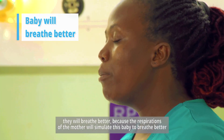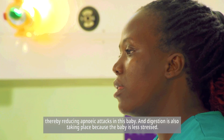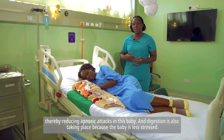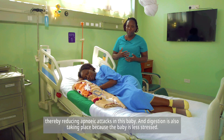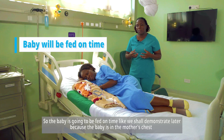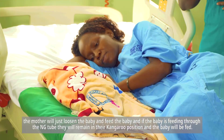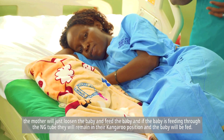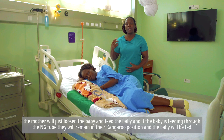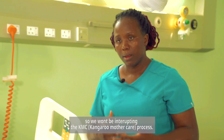The baby will breathe better because the respirations of the mother will stimulate the baby to breathe better, thereby reducing apneic attacks. Digestion is also improved because the baby is less stressed. The baby is going to be fed on time because the baby is in the mother's chest. The mother will just loosen the baby and feed the baby. If they're feeding through the NG tube, the baby will remain in the kangaroo position, so we won't be interrupting the KMC process.